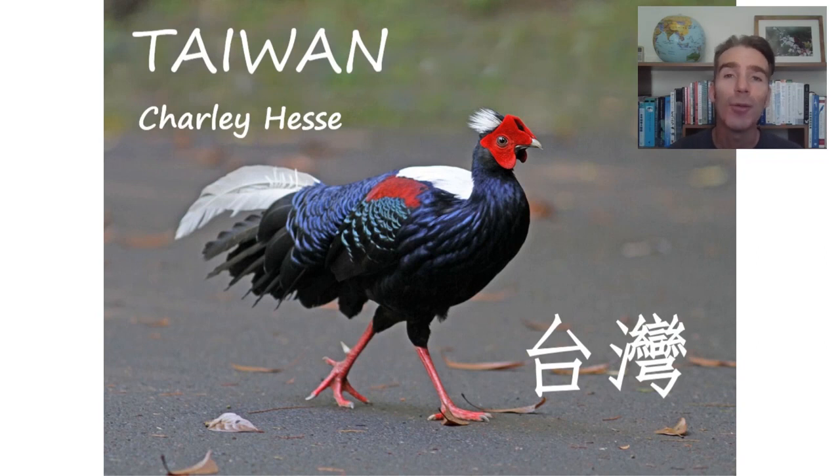Hi, this is Charlie Hesse from Tropical Birding and welcome to this virtual bird tour of Taiwan. I went to Taiwan for the first time about 20 years ago and I've guided there many, many times since. It's a place I love going back to. I love the food and the scenery and the people, the language. I've been studying Chinese for the past 10 years. But yeah, most of all, I love the wildlife. It's got amazing birding.